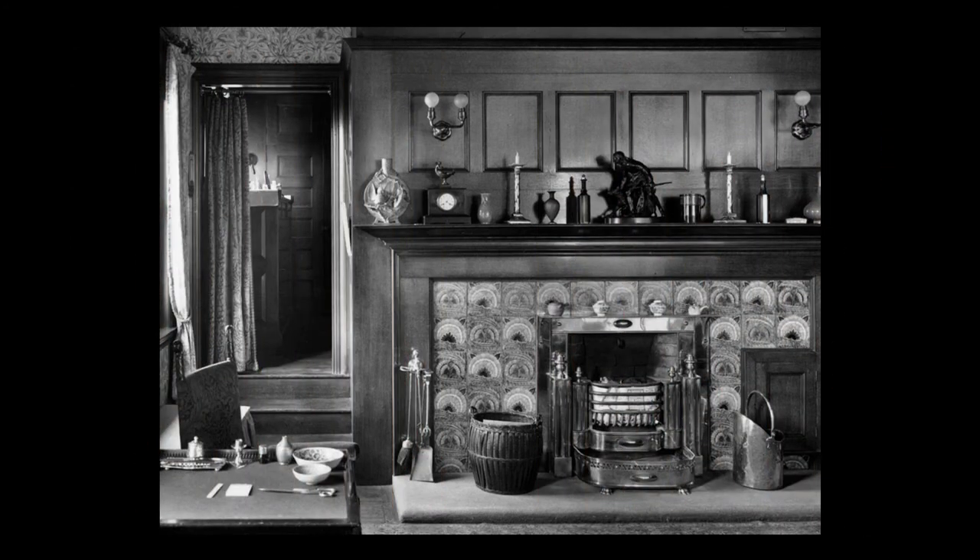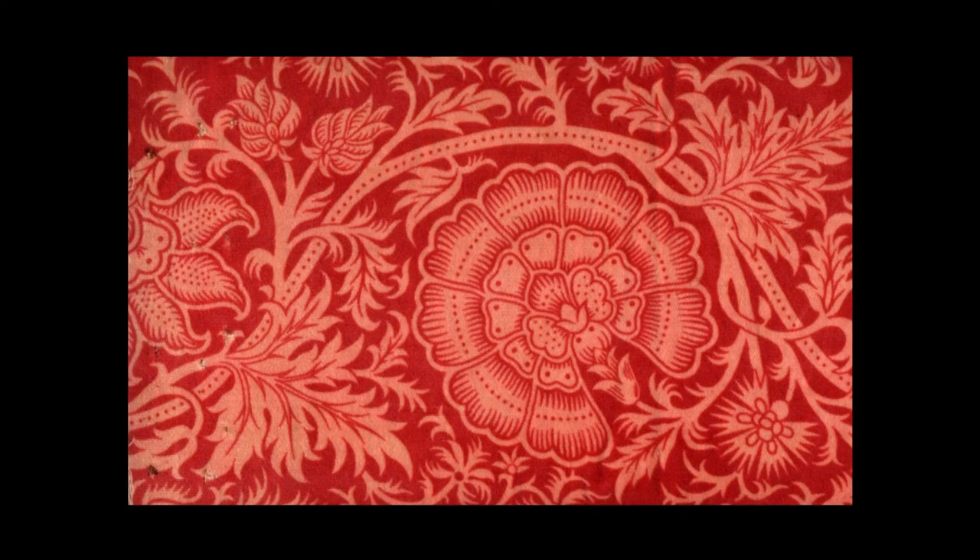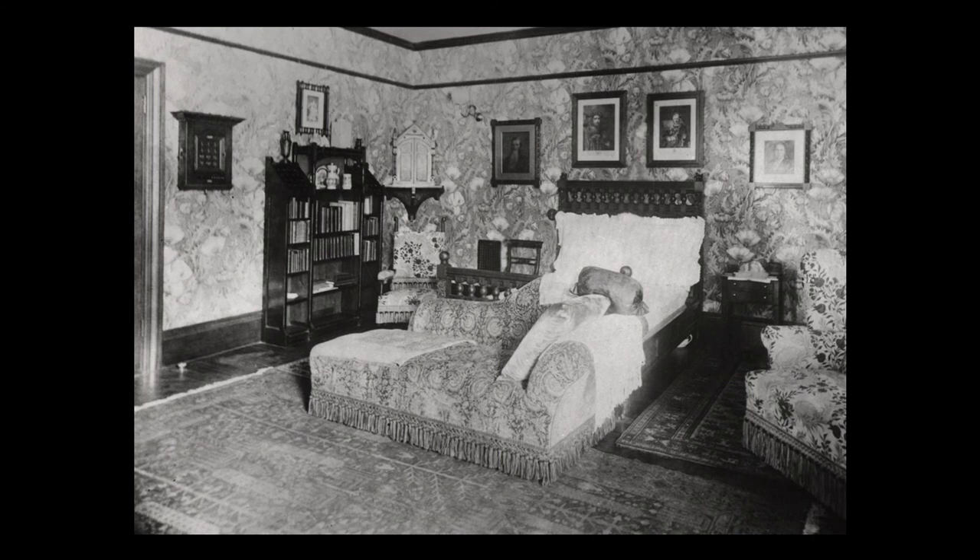The Glessners also used portiers in their bedroom, as seen in this image from 1923. The doorway to the left of the fireplace led into Frances Glessner's dressing room, and a portier is clearly visible. A companion doorway to the right of the fireplace led to John Glessner's dressing room and was hung with a portier as well. The block-printed velvet used for the portiers was designed and made by Thomas Wardle, a frequent Morris collaborator, who was knighted by Queen Victoria for his innovations in the silk industry. The same fabric was used on the chaise lounge in the bedroom, and several fragments have been preserved which would allow for an accurate reproduction. A future project calls for reupholstering the chaise and creating new portiers.